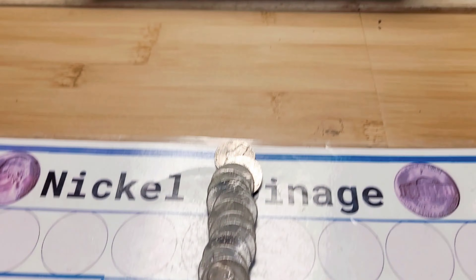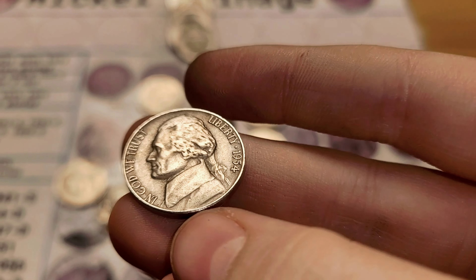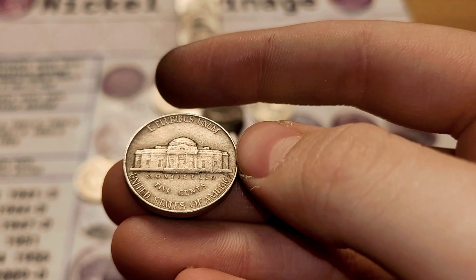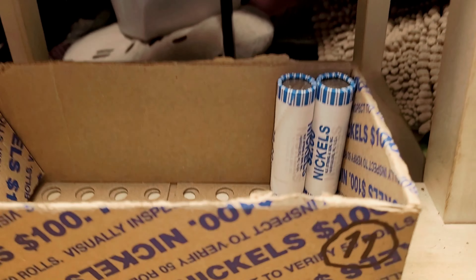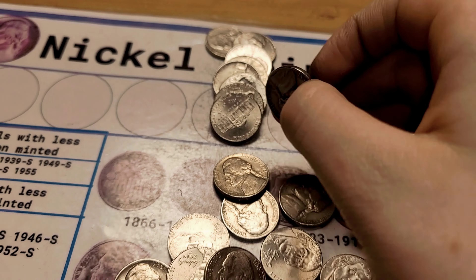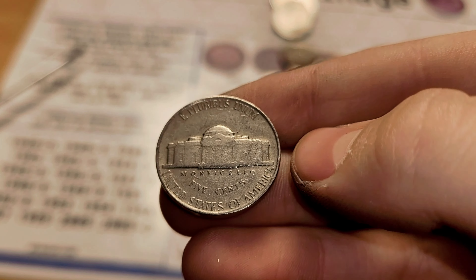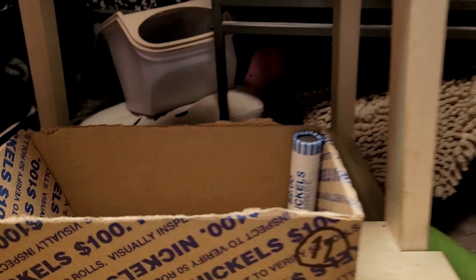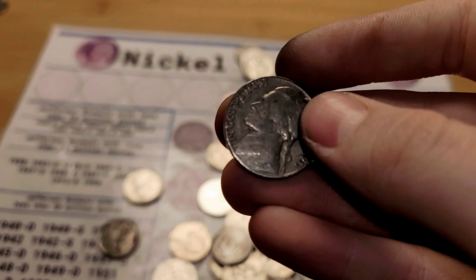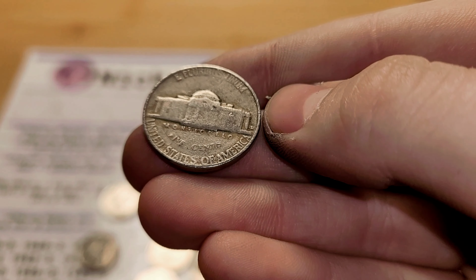Roll 47 and we have a 1954 Philadelphia. Roll 48 and we have a 1956 Philadelphia. Roll 49 and we have a 1957 Denver.